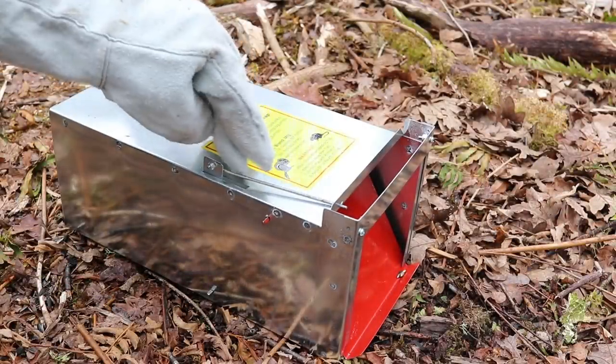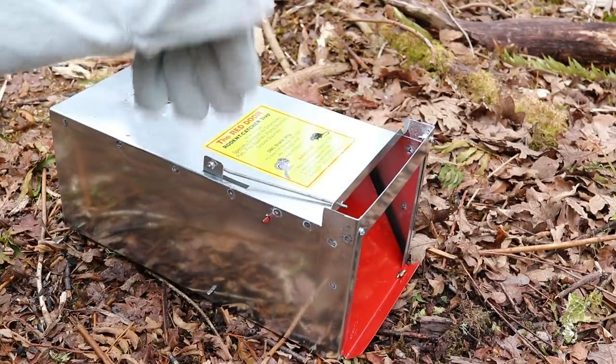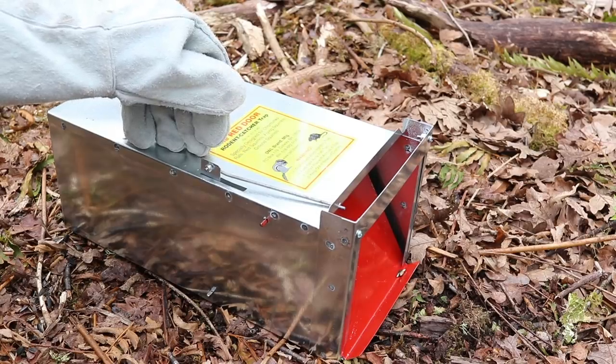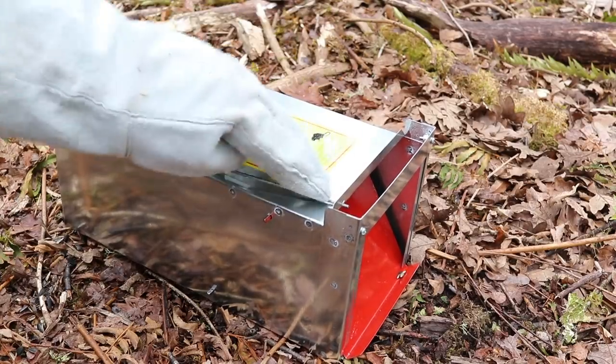When I went to check the trap this morning, I saw the red door was down — that means we caught an animal. I was hoping to catch a big ground squirrel, but they're not coming to the barn anymore. I must have wiped most of them out with the A18 trap. But at night a rat came — a pack rat. It went in there, stepped on the pad, and the door closed.